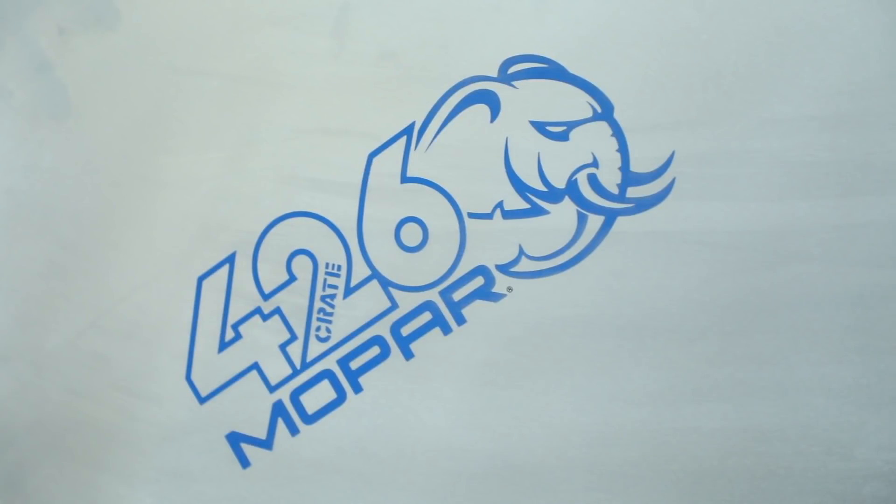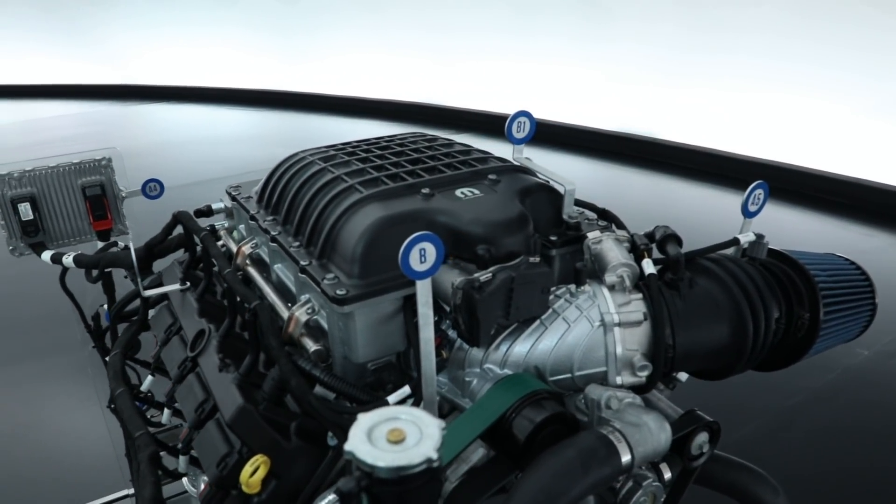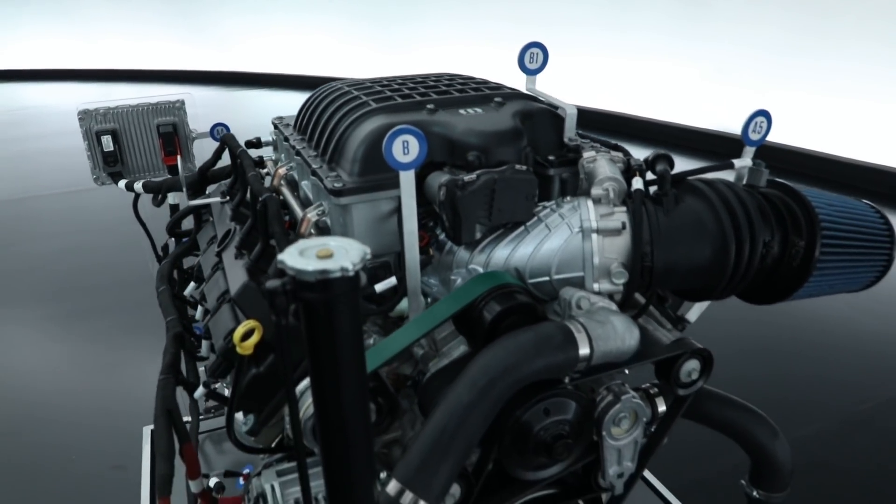If we reach back into the history books, enthusiasts know that the Gen 2 Hemi 426 engine was known as the Elephant engine because it was so big. This engine is that same displacement, and on top of it we also put a big supercharger like we do on our Hellcrate engine, so we just mashed them together and came up with the Helephant.